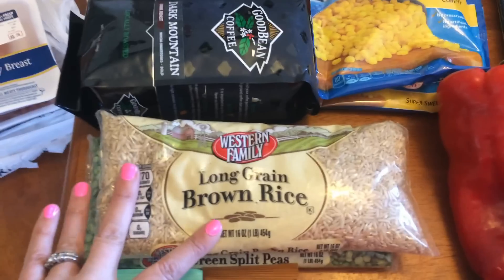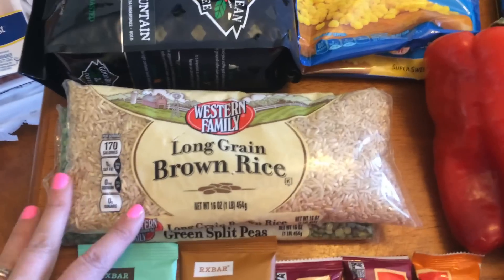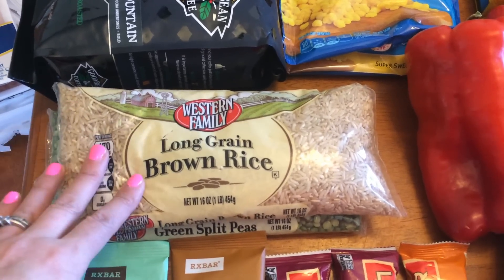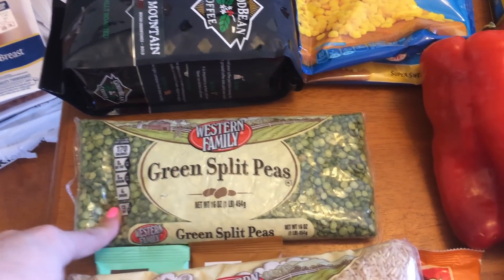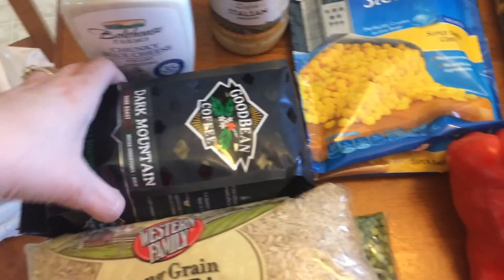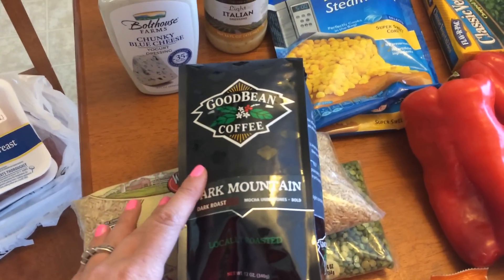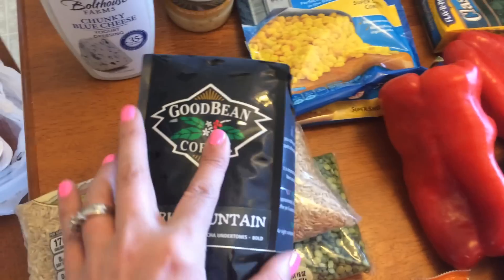I picked up some long grain brown rice, which I'll be using for a recipe I'm filming for you guys in the next couple of weeks — a chicken and broccoli rice dish. Then I picked up some green split peas, which are really good for you; I'm going to use these in a power bowl for lunches. I also picked up some dark roast coffee — whole beans that I grind as I use them — for my cold brew coffee maker.